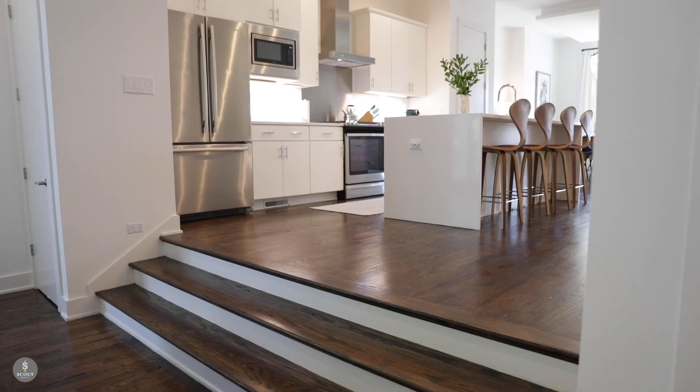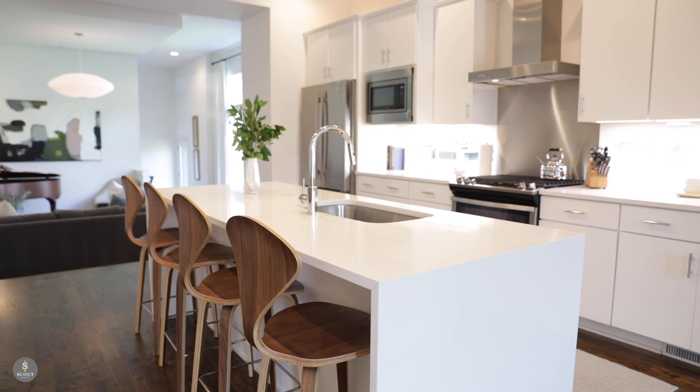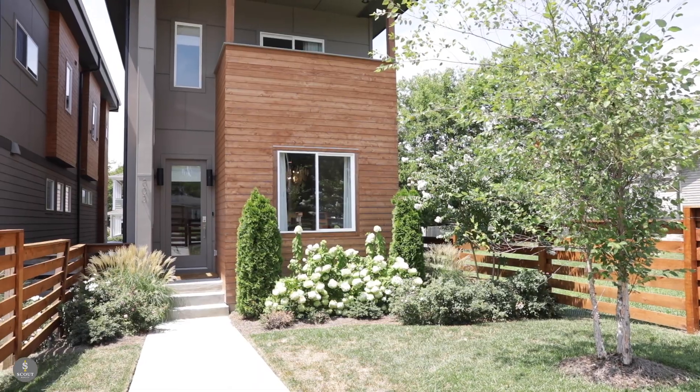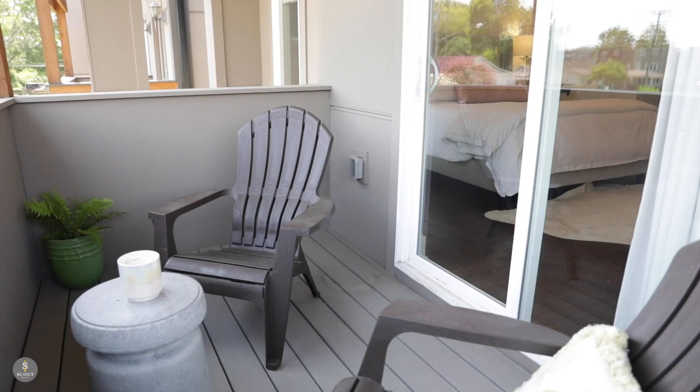This show-stopping new build is a designer's showcase with hardwood floors and custom window treatments throughout. You've got a gas range and plenty of counter space in the kitchen. Upstairs is the perfect layout with a bonus room right in the center. You also have a gated front yard and an attached two-car garage, and the list goes on and on.